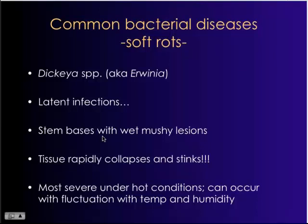It's a big problem because it will literally just macerate the tissue and shut the plant down. You can either lose entire plants or large portions of plants affected by Erwinia. The tissue will rapidly collapse and there's often a foul odor associated with the rotting tissue. Under the right conditions, this can be a huge issue, especially for plant imports.